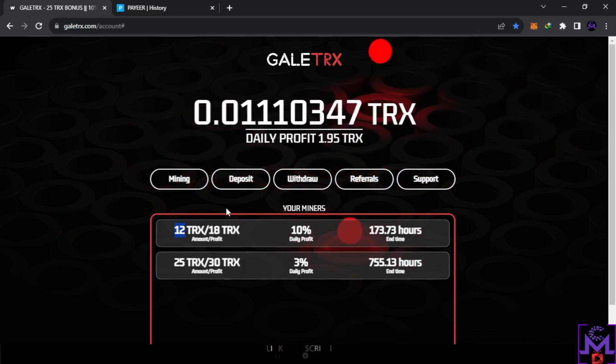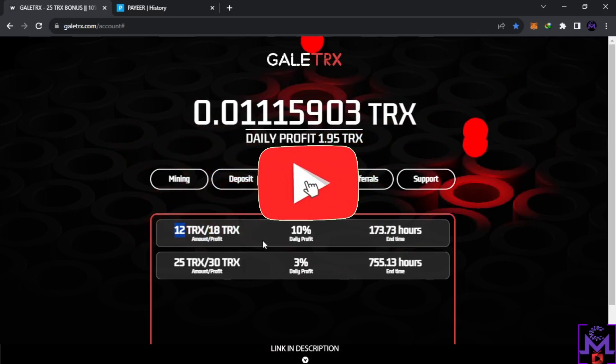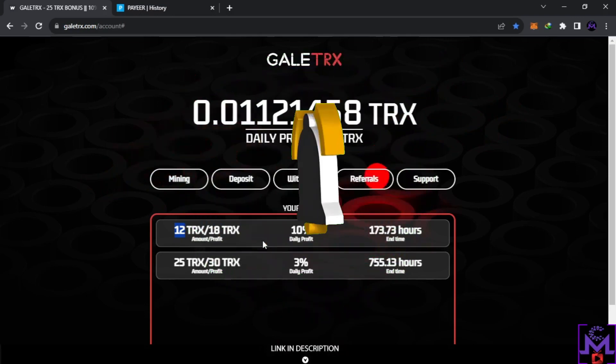It's up to you. I'm gonna leave the links in the description if you want to join. Don't forget my friends to activate the notification bell to stay updated. Thank you for watching and have a great day.